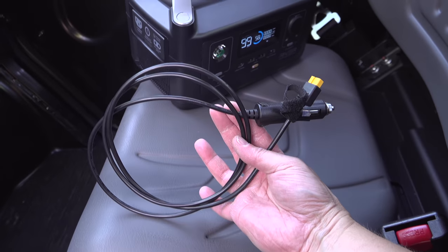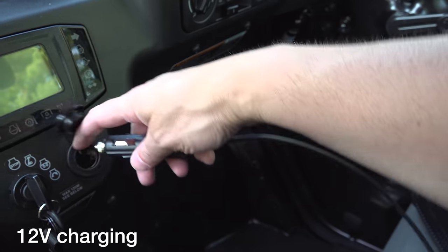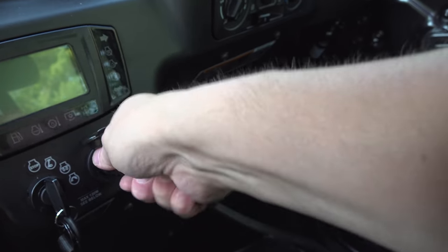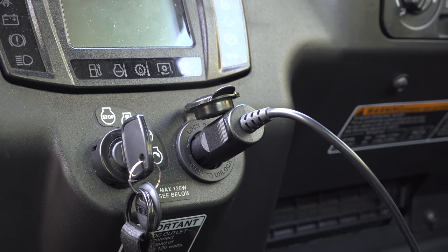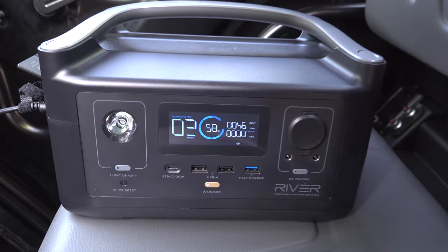Another easy way to recharge the unit is to plug it into a standard cigarette lighter outlet. These are convenient and work perfectly if you're going to go on a road trip. Some people use these in trucks or vans. You can see it's about 2 hours to get from 58% to 100% that way.